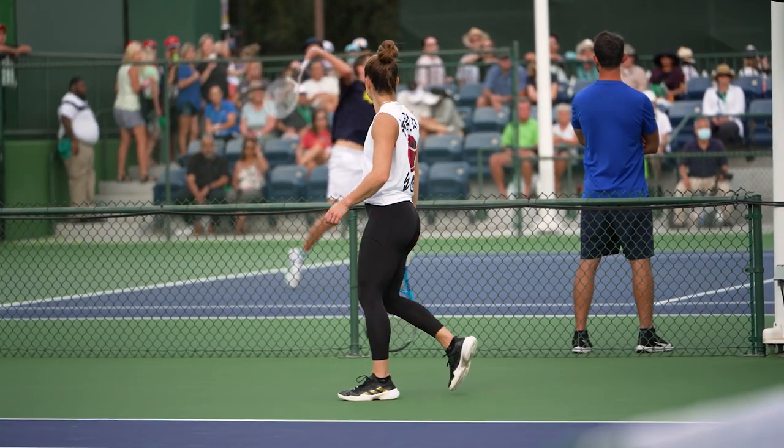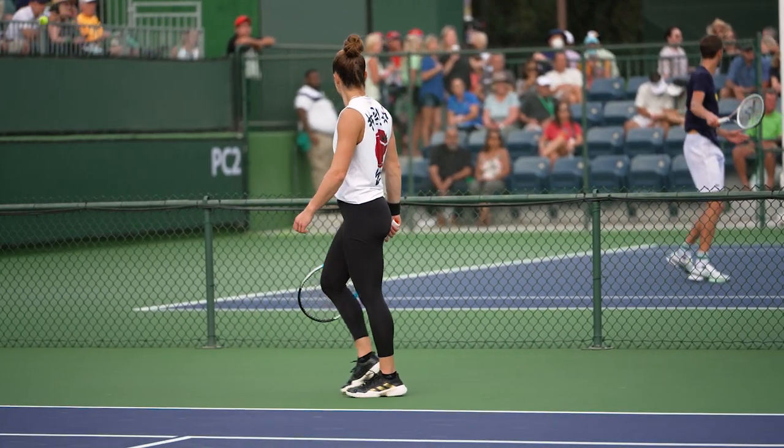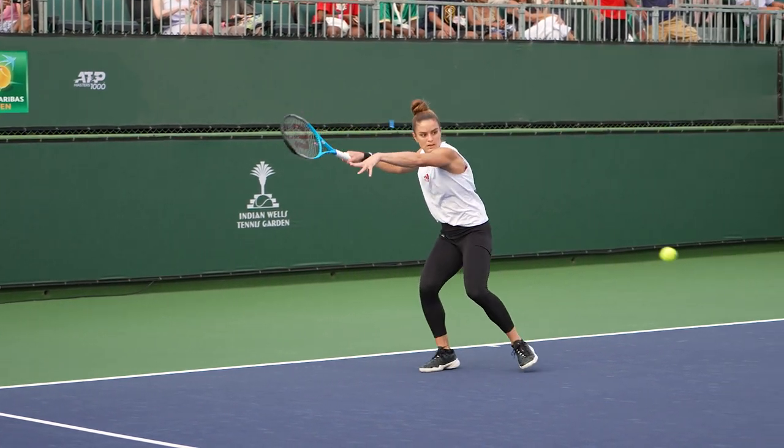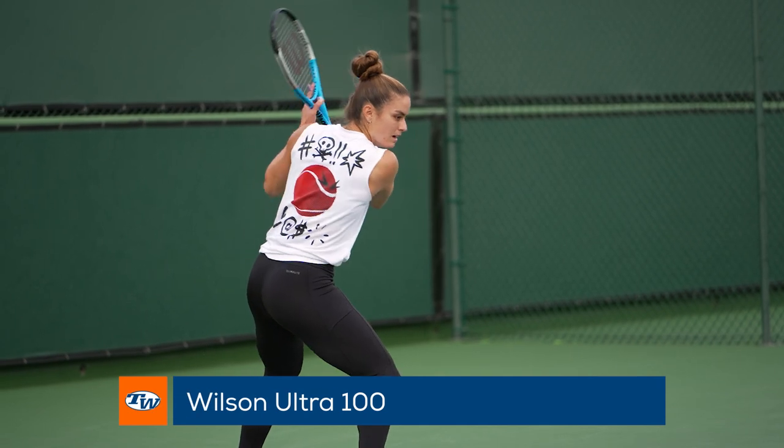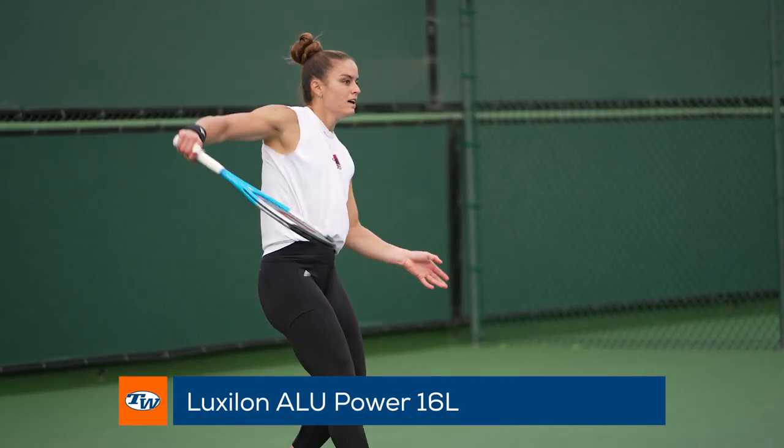Adidas teamed up with the Finnish designer to create an iconic print that celebrates women, which can be seen on numerous Adidas shoe and tennis apparel pieces. In her hand, Maria endorses the Wilson Ultra 100 and strings it up with Luxilon Alu Power.